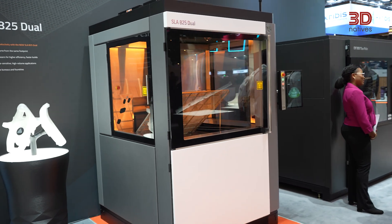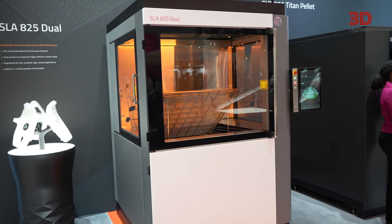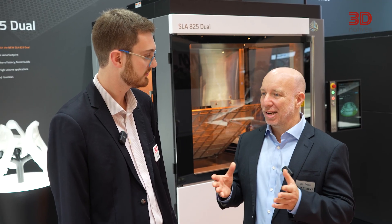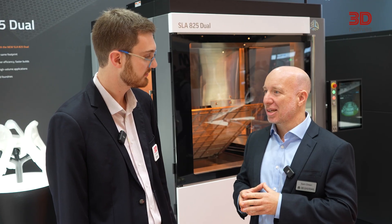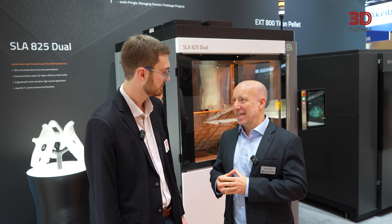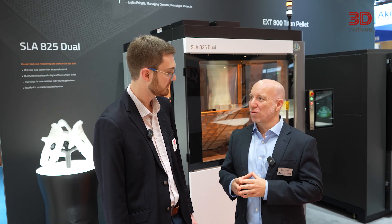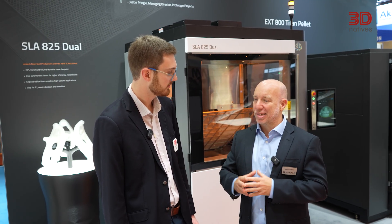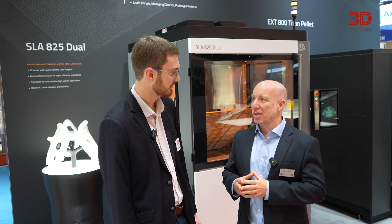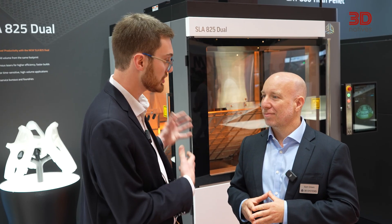We've made changes to the design of the vat, changes to the design of the material fill into the system, resin level sensing improvements, and all of the paneling inside the system has been improved for better cleaning and usability. These will result in a big step up in overall productivity for some of our key customers and target markets.